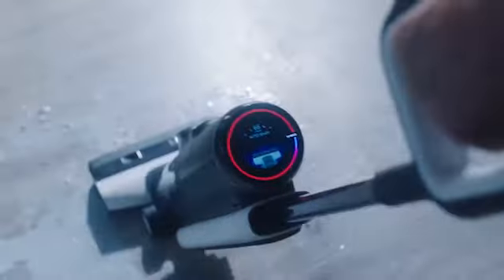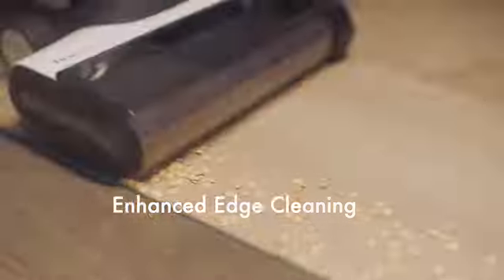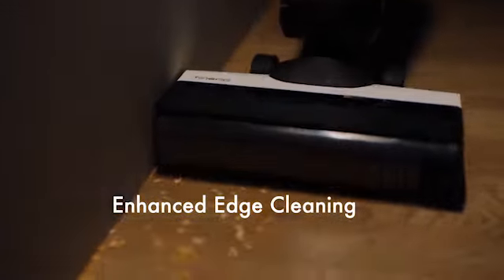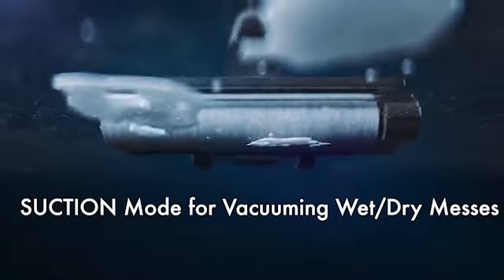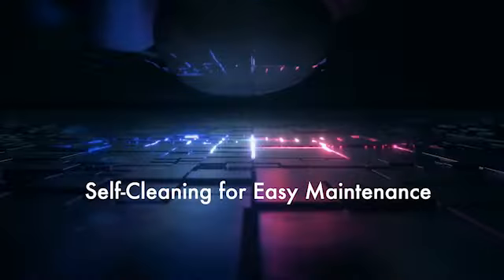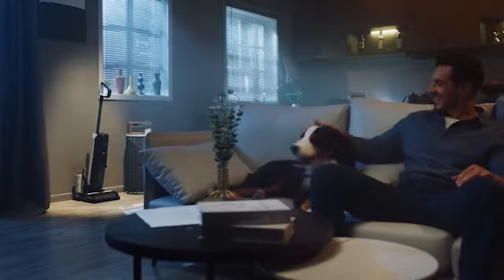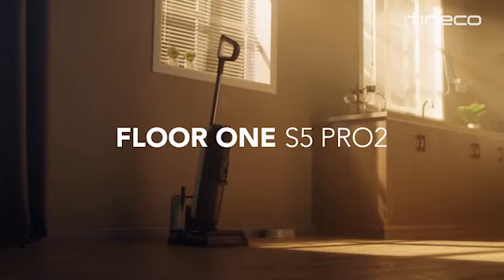The iLoop smart sensor inside automatically distinguishes between wet and dry messes and adjusts accordingly, recommending the most effective method of cleanup and keeping an eye on the mess until it is finished. The battery and power levels are displayed in real-time on a digital LED control panel, and two tanks keep clean water and solution separate from the dirty water it collects. Additionally, it is light and can hold a reasonable amount of dirt before needing to be emptied. The device has a self-cleaning feature with the touch of a button and will notify you when it is full.